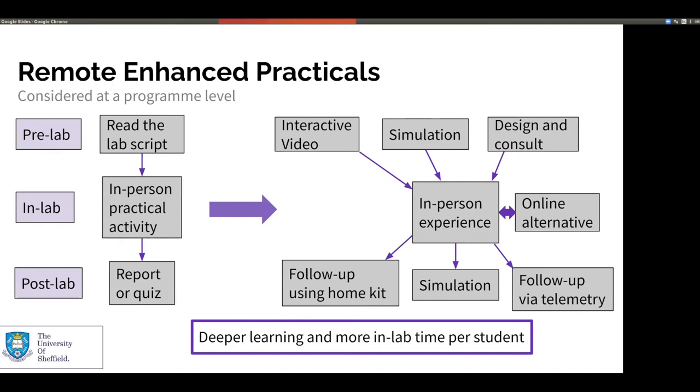Prior to all this, all of our lab activities would typically take the structure of a pre-lab, the in-lab experience, and a post-lab exercise, and we try to maintain that throughout all our activities. But now we're thinking about how we can enhance that using some of these remote approaches. Where previously a pre-lab exercise might have been students reading a lab script or doing a health and safety questionnaire, we're looking at ways to get students to do simulation work or watch interactive videos, so that when they get into the lab they're already familiar with what they need to do — ready to hit the ground running with the experimental work. Their time is optimised and they don't need to be in the lab for as long.